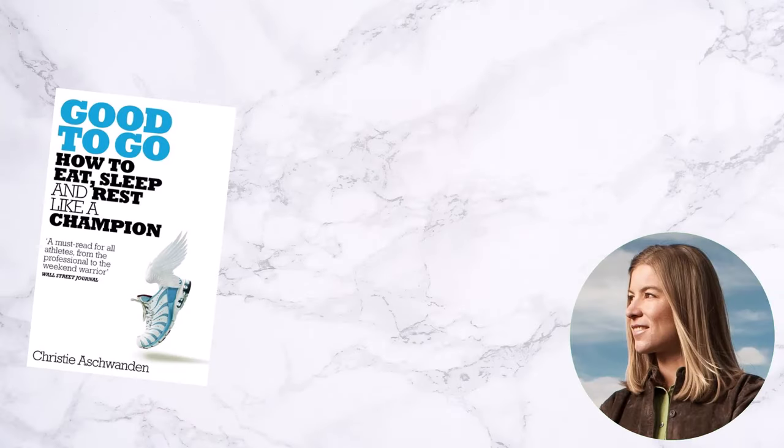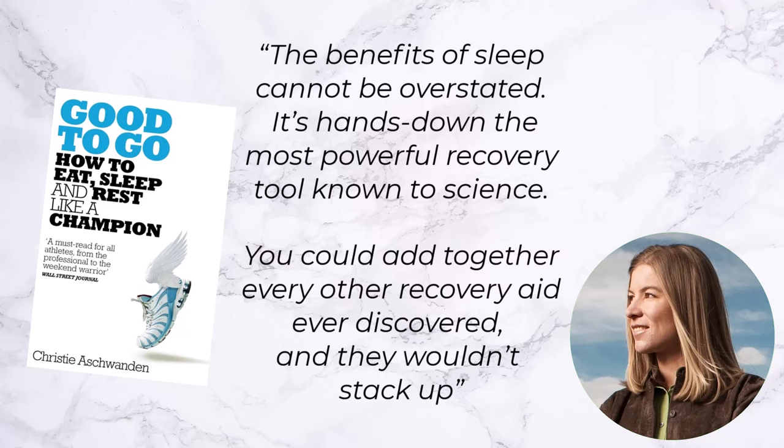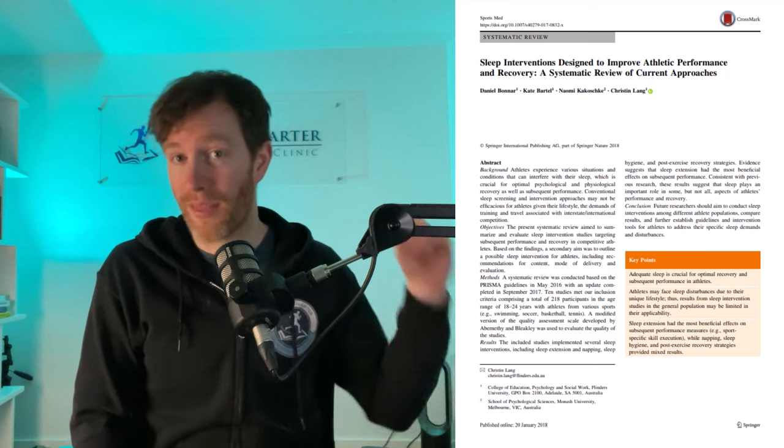Let's start with sleep — this cannot be underestimated. Christy Ashwandan, author of the book 'Good to Go: How to Eat, Sleep and Rest Like a Champion,' says the benefits of sleep cannot be overstated. It is hands down the most powerful recovery tool known to science — you could add together every other recovery aid ever discovered and it wouldn't stack up. Research also shows that insufficient sleep has a significant detrimental impact on athletic performance, and some studies have shown that adolescents sleeping less than eight hours were 70% more likely to sustain an injury compared to those sleeping more than eight hours.